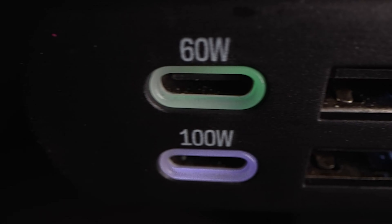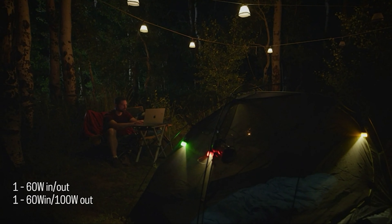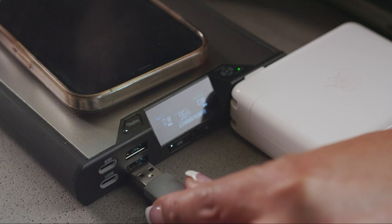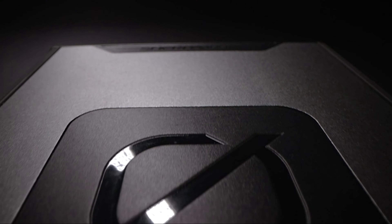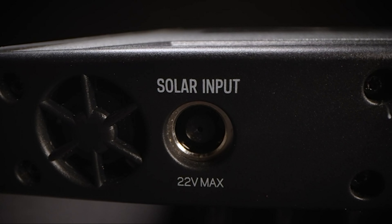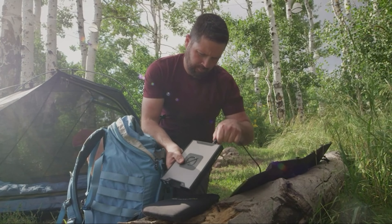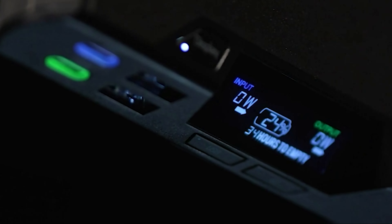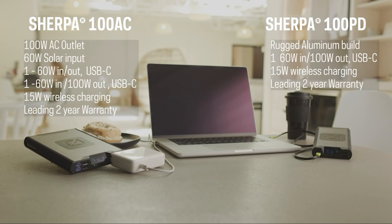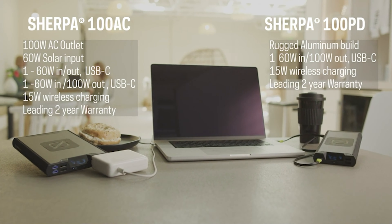It's enough to charge a Dell XPS 13 almost twice. You get a nice color LCD display that shows how much power you've got left, how many watts are coming in, how many are going out, and a rough estimate of how much longer the battery will last. Recharge times vary depending on whether or not you have the Sherpa wall charger, but we were able to get it to recharge in under 3 hours no matter what power source we used. There's also an 8mm port on the back for attaching a solar panel if you have one.